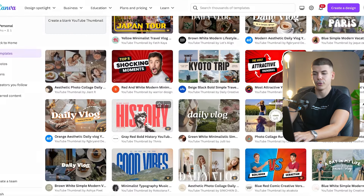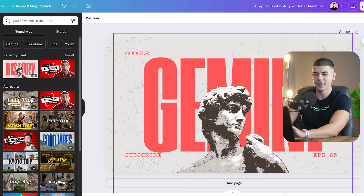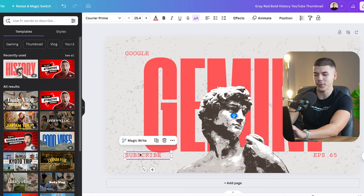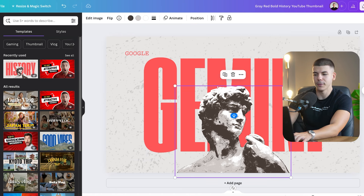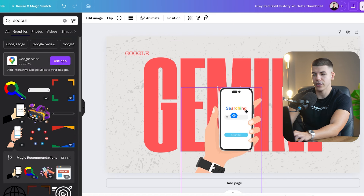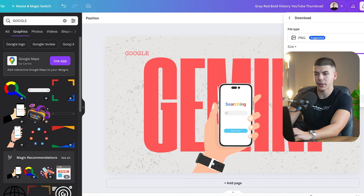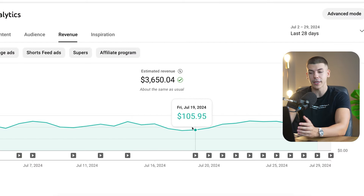Search for 'YouTube thumbnail' in Canva and there will be a bunch available. If I want to use a thumbnail I click 'Customize this template.' Never ask people to subscribe in your thumbnail — that doesn't make sense because they haven't even opened the video yet. I can select elements and add them here. When I'm happy with the thumbnail I click 'Share,' then 'Download,' and download as a PNG. I've made a full step-by-step tutorial available for free on YouTube about how to launch your own faceless YouTube automation channel and exactly how I make money — it's completely free to watch, just click the box on screen.